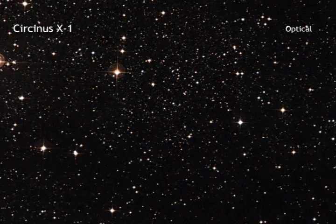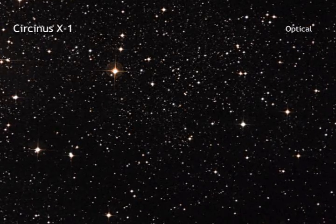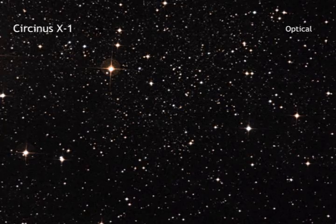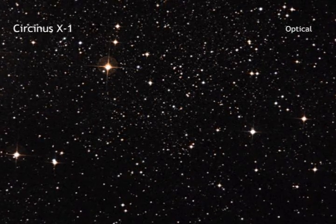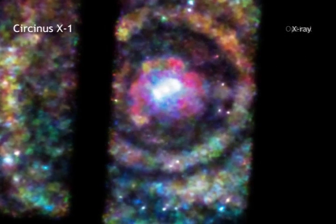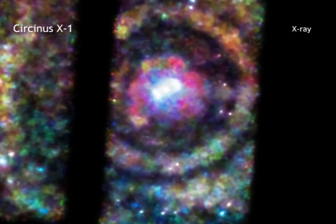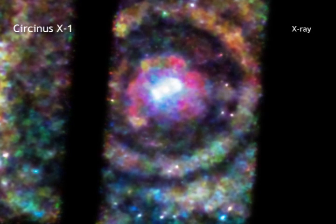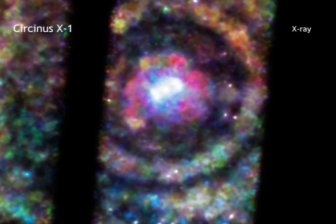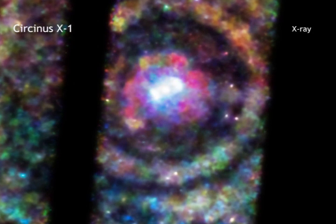There are some rare circumstances where relatively simple geometric techniques can be used to determine distances to more far-flung objects. This is the case of Circinus X-1, a system in which a neutron star is in orbit around a massive star. In 2013, astronomers watched as Circinus X-1 erupted in a giant burst of X-rays.